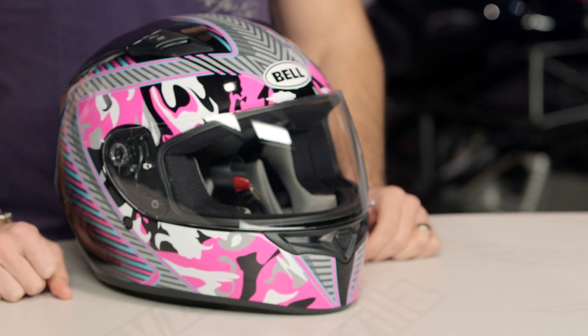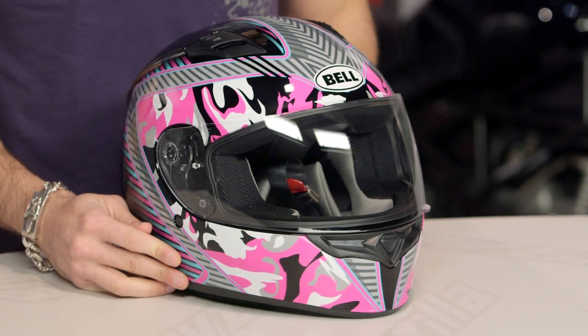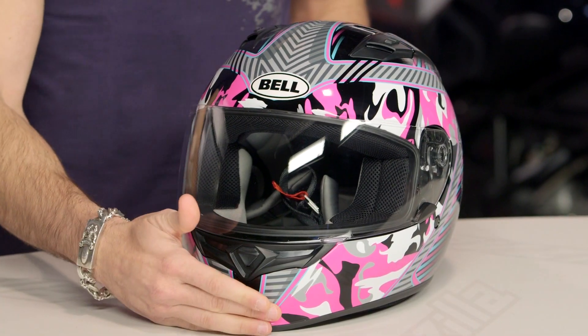It's tough. It's sexy. It could be the Hilary Swank of motorcycle helmets. I'd like to thank my fans, thank the Academy.